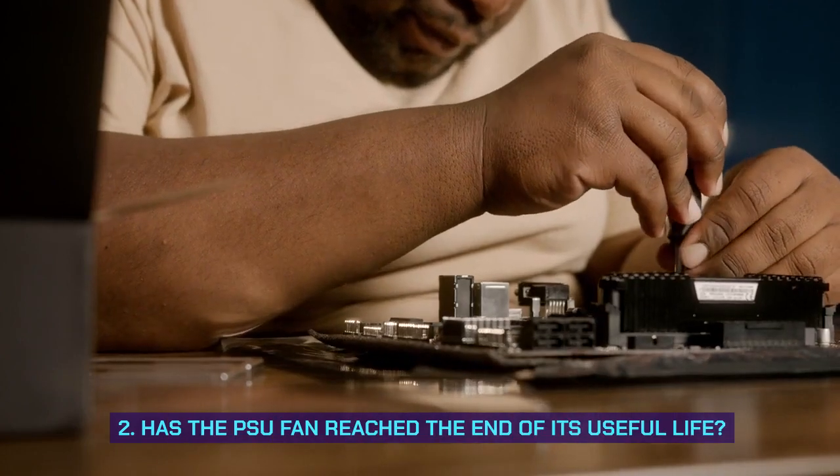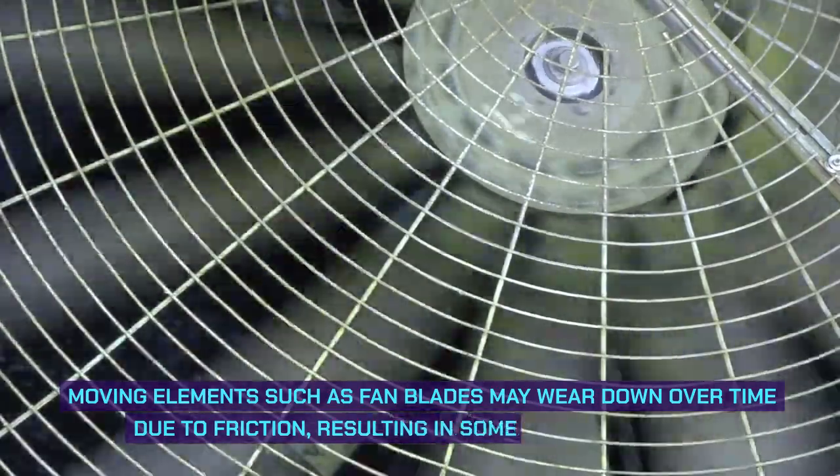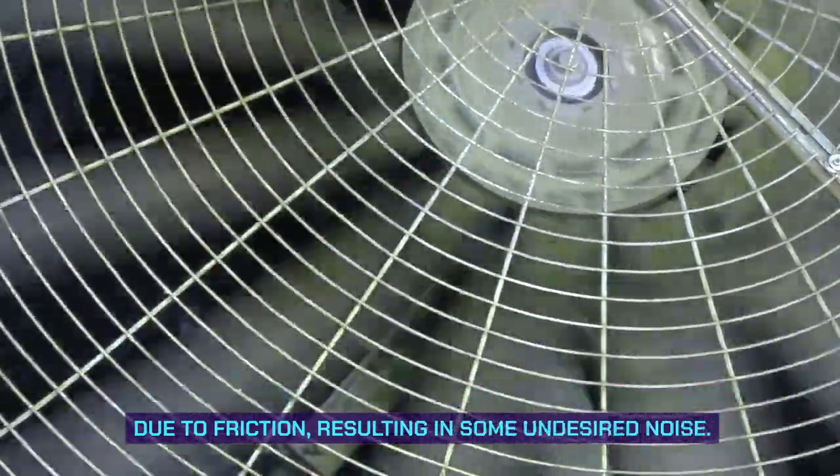Second, has the PSU fan reached the end of its useful life? Moving elements such as fan blades may wear down over time due to friction, resulting in some undesired noise.